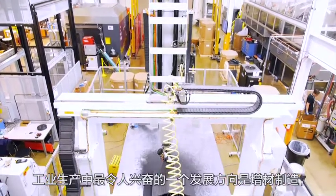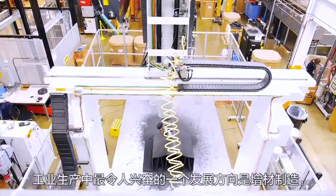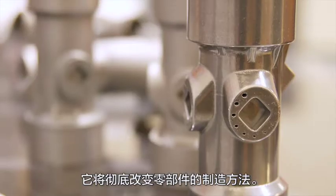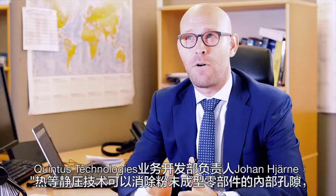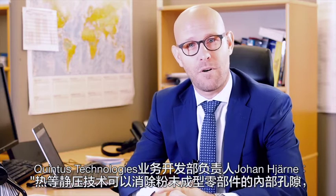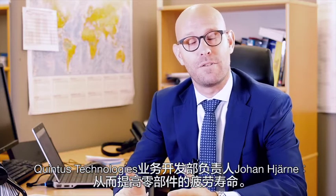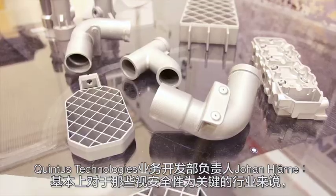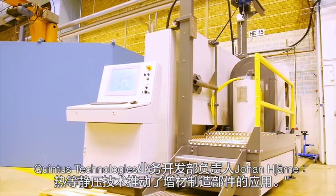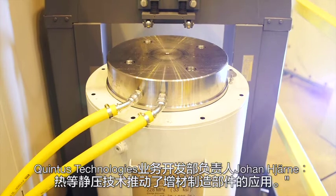One of the most exciting developments in industrial production is additive manufacturing, which will revolutionize the way parts are made. Parts made from powder need to be HIPped to remove the porosity in the part and thereby improve the fatigue life of the component. For markets that are safety-critical, HIPping enables the use of additively manufactured parts.